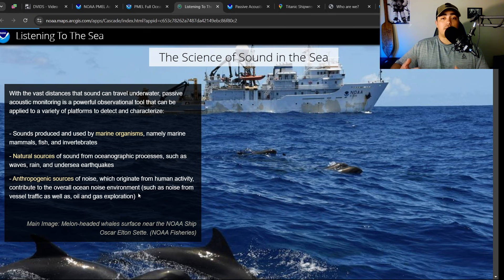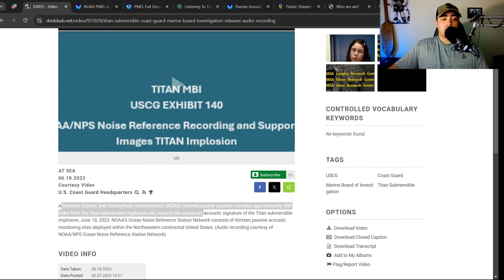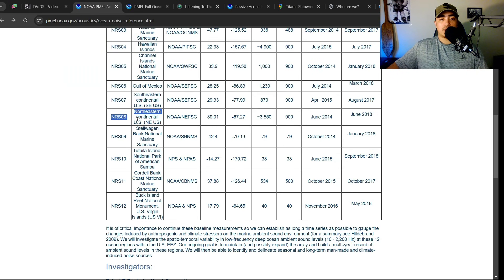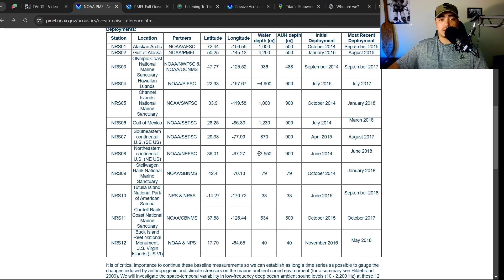They're really looking at those things to determine what sort of effect that has on mammals and marine life. Looking at the description from the video the Coast Guard posted, this sound was detected from NOAA's passive acoustic recorder approximately 900 miles from the Titan submersible implosion site, and they just released it here on February 7th, 2025. Going back to look at this passive acoustic recorder — NRS-08 — it says this is on the northeastern continental United States. It provides the coordinates and the water depth that this system is moored in: 3,500 meters. Isn't that crazy? It's almost the exact same depth that the Titan imploded in.